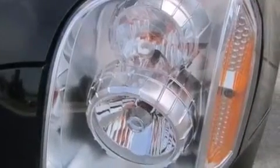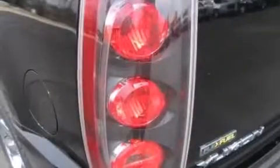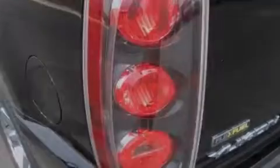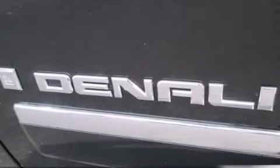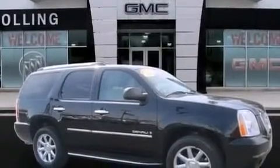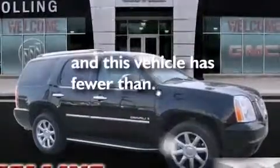The following features are also included: a 10-speaker audio system, XM satellite radio, a low-tire pressure indicator, chrome wheels, leather seats, side impact airbags, latch-ready child seat anchors, an unattended headlight warning chime, adjustable driver pedals, and this vehicle has fewer than 58,000 miles on the odometer.